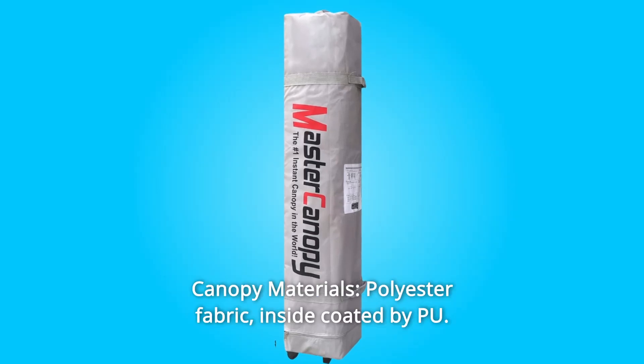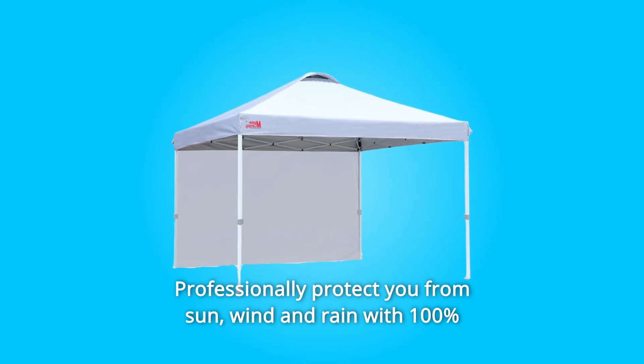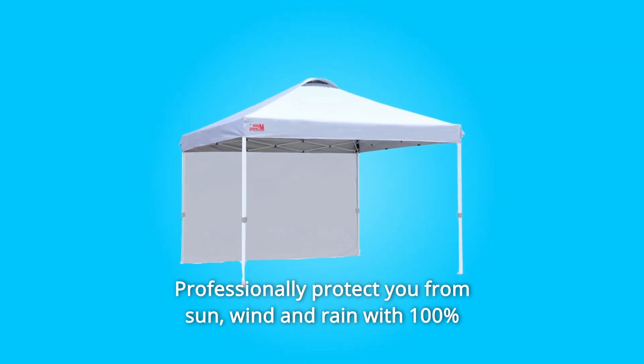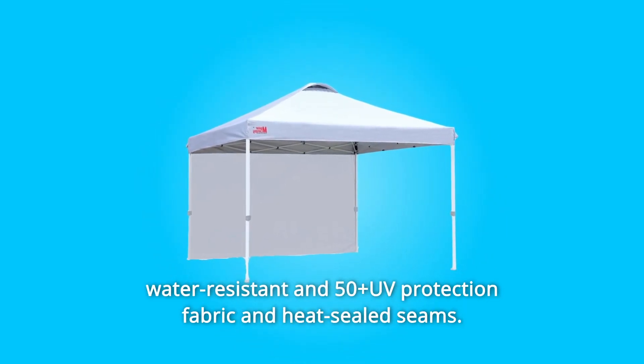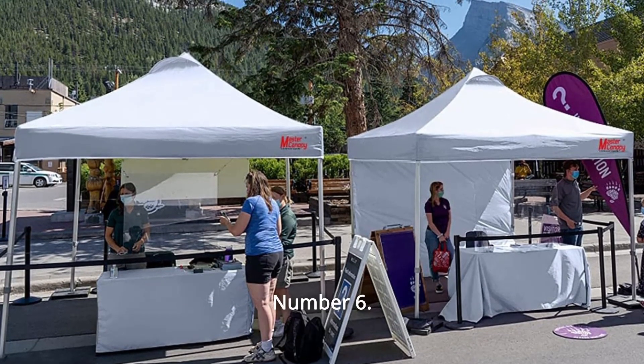Number 5: Canopy Materials. Polyester fabric inside coated by PU — professionally protects you from sun, wind, and rain with 100% water-resistant and 50-plus UV protection fabric and heat-sealed seams.